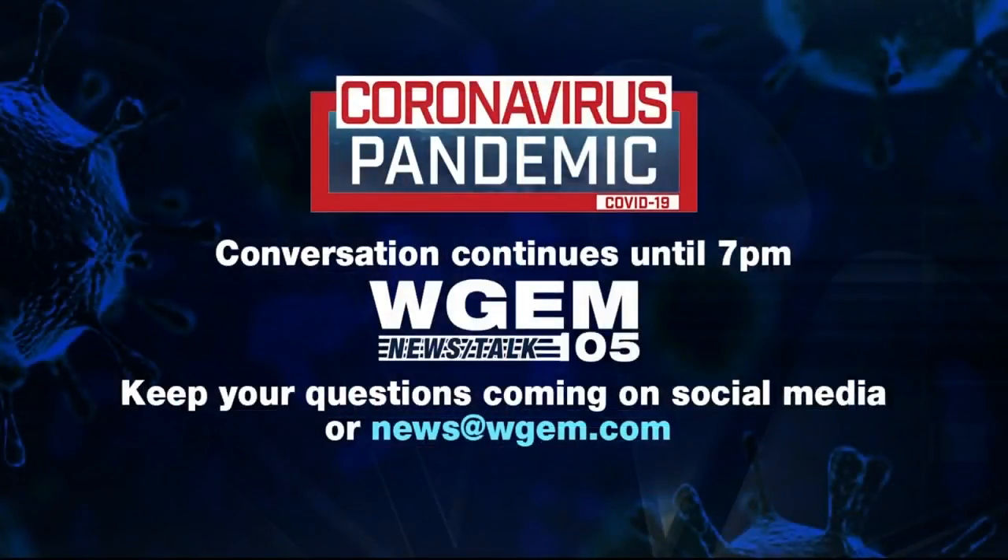That's all of our time for this broadcast. Our conversation with Heather will continue until 7 p.m. on News Talk 105 WGM and our WGEM-FM mobile app as well. We thank you so much for joining us this evening. I'm Tony Cornish Jr. We'll see you later this evening on WGM News at 10.